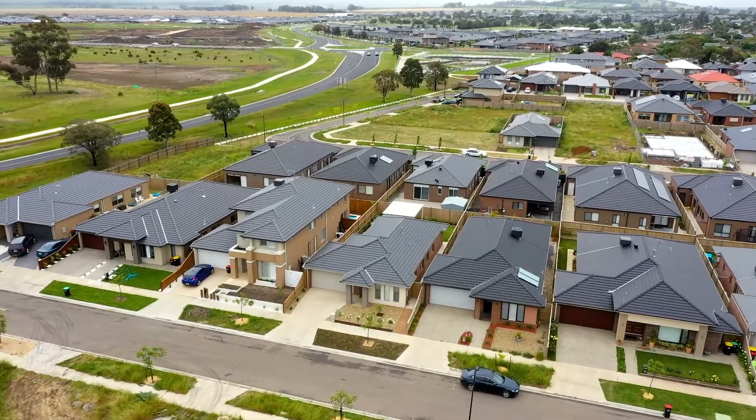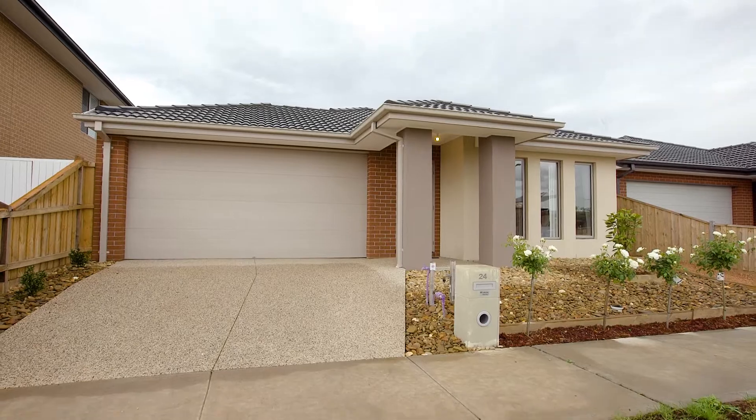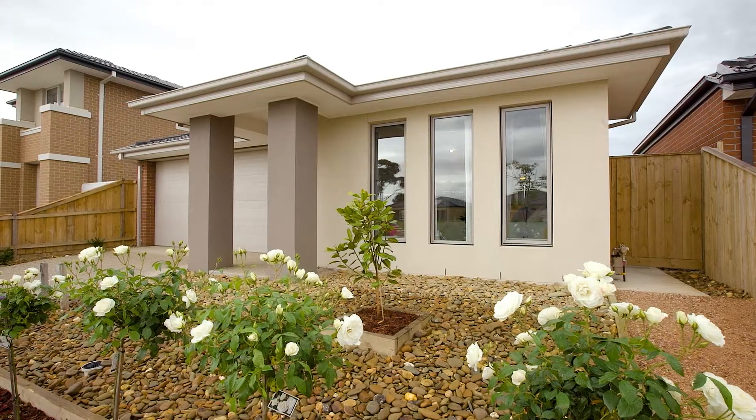Here we are at 24 Carroll Street in Diggers Rest. I'm so excited to show you this beautiful three bedroom, two living zone home with a beautiful backyard with pergola and decked area. I can't wait to show you through, so come with me and let's go for a look.